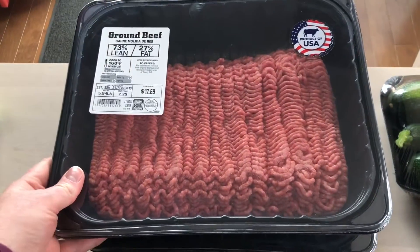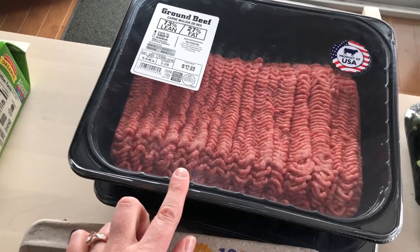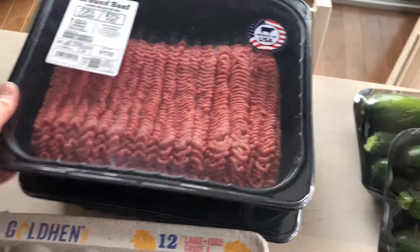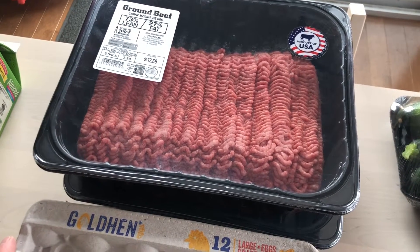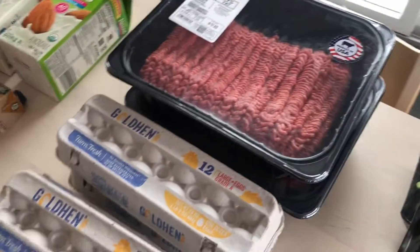We are a family of five, so we will go through that. I'm going to make some freezer meals ahead of time so that during the week I don't have to do too much and exhaust my energy. People with MS and autoimmune disease like to hang on to the energy we have.